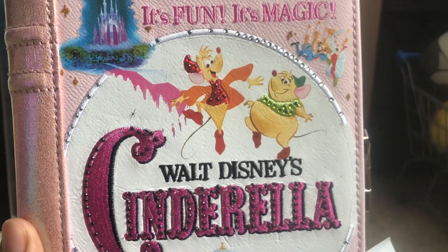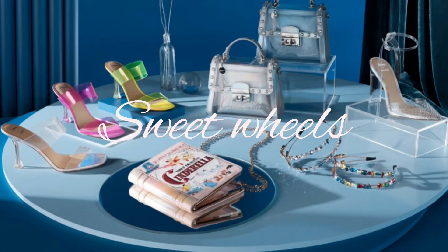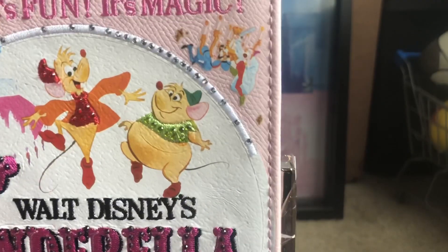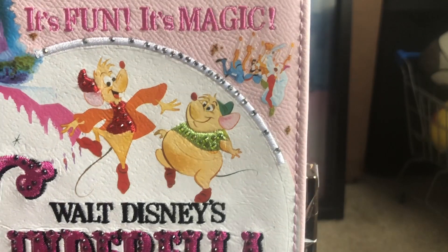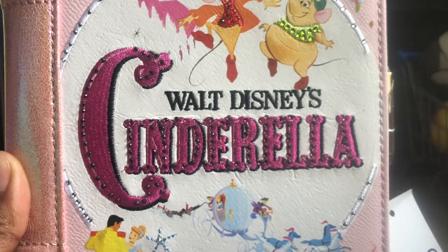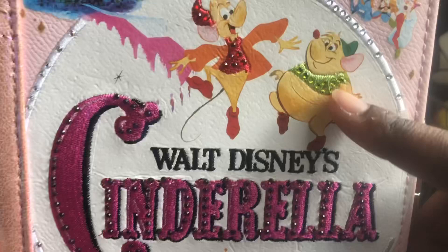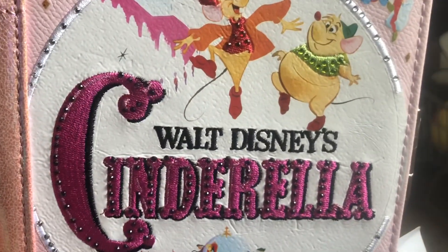I'm also going to be showing you all a picture of the collection. Over here we have the Duke and the King — you know that bedroom scene — and we have Jaq and Gus Gus. It's just so pretty. I like how they have it all jeweled here; it has jewels on it, if you all can see that, and also on the Cinderella figure as well.